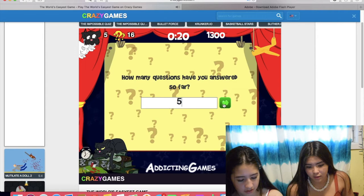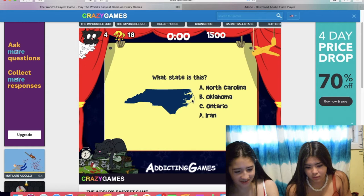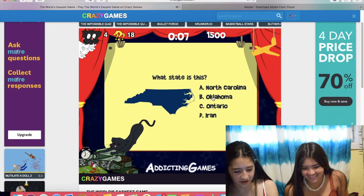Is this square the only shape with four sides? No. Oklahoma... No, it's North... No. It's not Ontario. Is it Oklahoma? I don't know. It's probably North Carolina. Yeah. We have three lives left. It's zero.